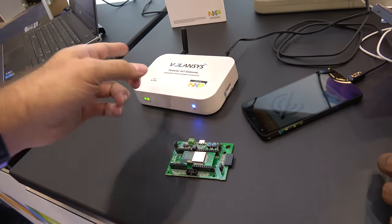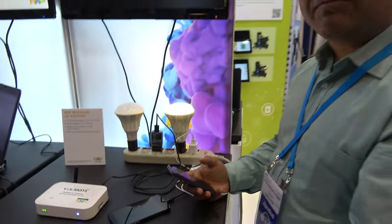The processor in the gateway is ARM-V7 — specifically the i.MX6UL and i.MX6 DualLite.